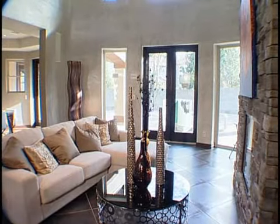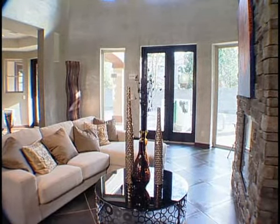Therma-Tru has been in business for about 45 years, but we've been in fiberglass for 26 years now. We innovated the fiberglass category 26 years ago with the Fiber Classic, and on the next-gen house we have Fiber Classic patio doors throughout the different patios out here.